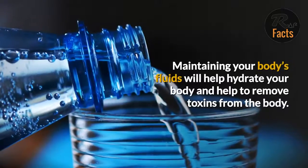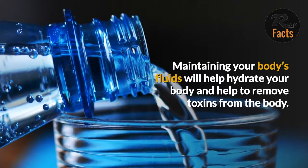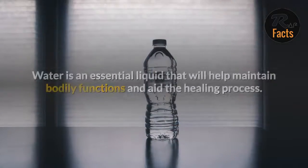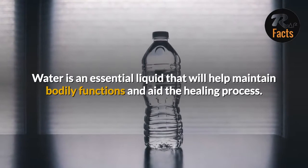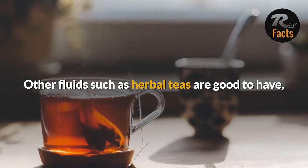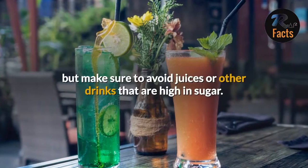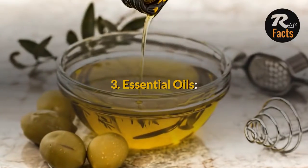Keep Hydrated. Maintaining your body's fluids will help hydrate your body and help to remove toxins from the body. Water is an essential liquid that will help maintain bodily functions and aid the healing process. Other fluids such as herbal teas are good to have, but make sure to avoid juices or other drinks that are high in sugar.